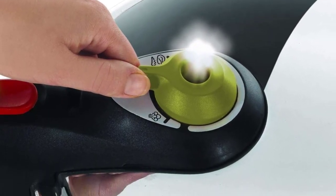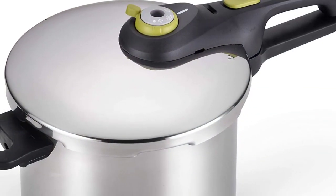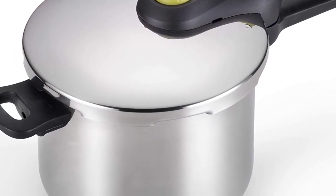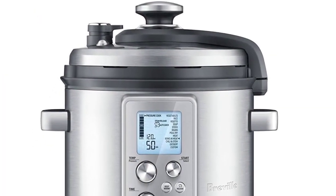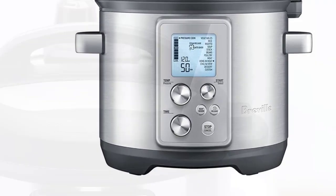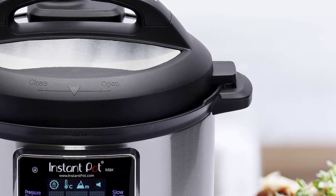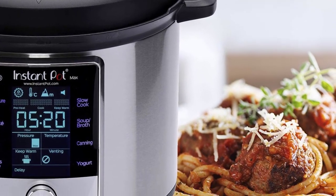A pressure cooker is one of the best hands-off ways to get dinner on the table quickly. One-pot meals like soups and stews come together faster than they do in the oven or on the stove using a Dutch oven. In most cases you simply add ingredients to the pot with some liquid and cover it with the locking lid. They're great for busy cooks since you can have a full meal on the table in under an hour with minimal prep work.